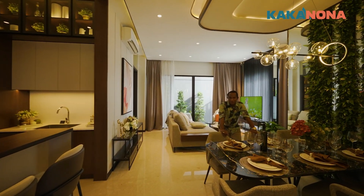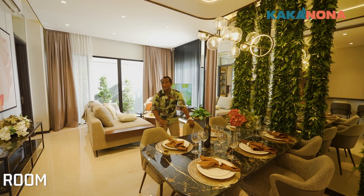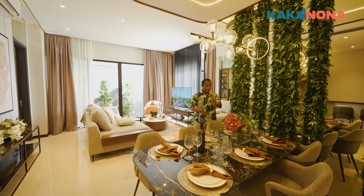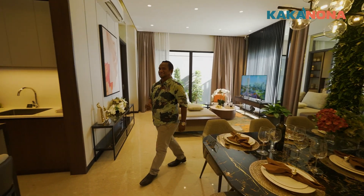Eh Nona gimana rumahnya? Bagus kan Nona rumahnya? Bagus banget ya kak. Iya Nona. Apalagi ini Nona nih bagian dari dining roomnya Nona. Rumahnya ini bener-bener simple ya Nona ya. Dia dua lantai kamar 4+1 tapi kelihatannya sangat besar Nona. Dan kakak mau jelasin dining roomnya ini bisa muat 6 orang, bahkan bisa 7 orang tinggal tambah kursi di sini Nona.